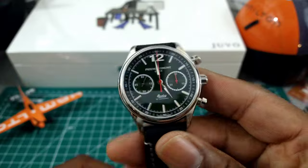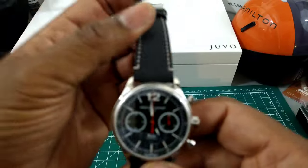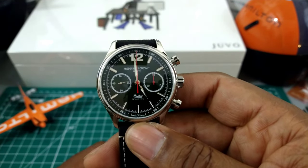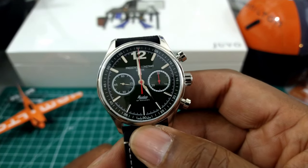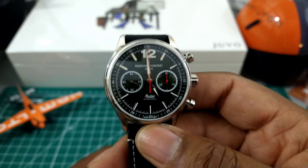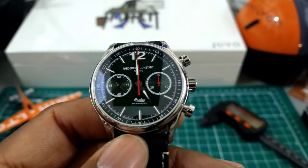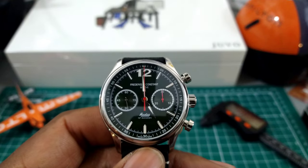I'd suggest this can be worn all the way down to about a five-and-a-half to six-inch wrist with no problem, because it does have a rather small footprint. This is available right now at ArizonaFineTime.com. My name is Biggie — that's the Watch Once Over for today. This is the Austin Healey Limited Edition chronograph. God bless, thank you for subscribing, and I'll catch you guys on the next video.